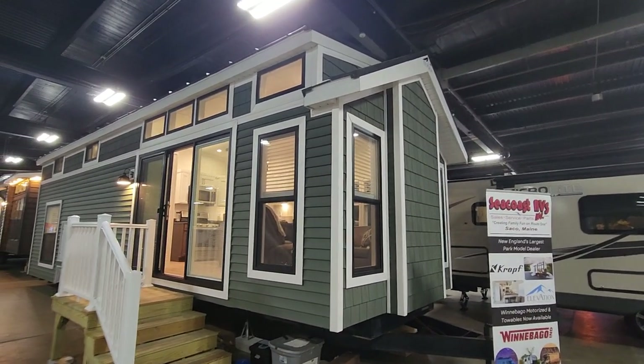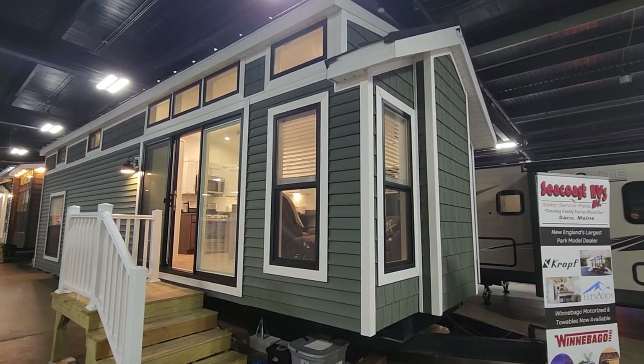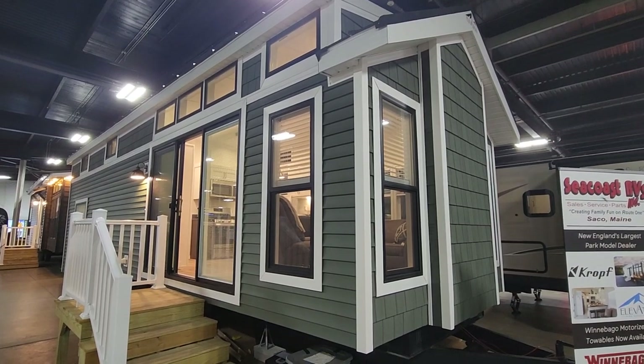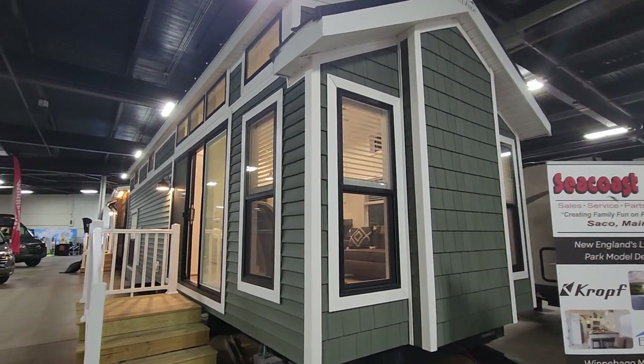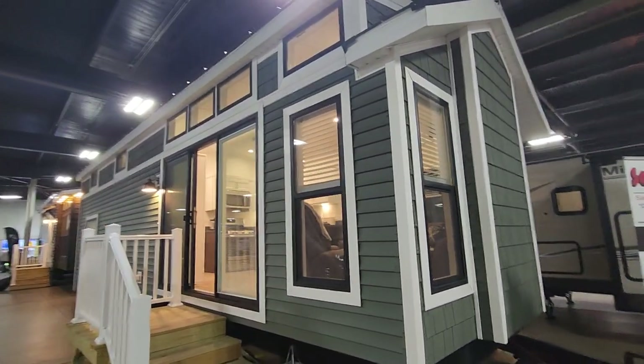Hi everyone, it's Brittany over at Seacoast RVs here to show you this 2023 Elevation 5103 park model on the outside. You'll see this one's very dressed up, with shakes on the front end and dormers with some black windows.